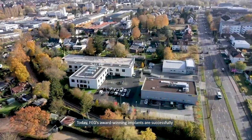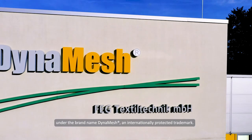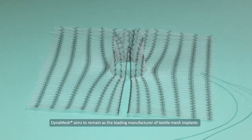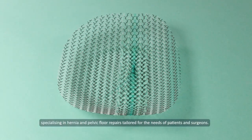Today, F.E.G.'s award-winning implants are successfully marketed in numerous countries around the world under the brand name DynaMesh, an internationally protected trademark. DynaMesh aims to remain the leading manufacturer of textile mesh implants, specializing in hernia and pelvic floor repairs tailored for the needs of patients and surgeons.